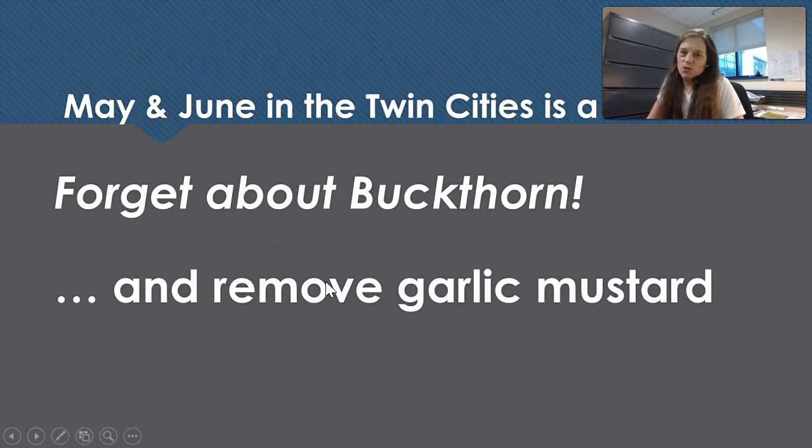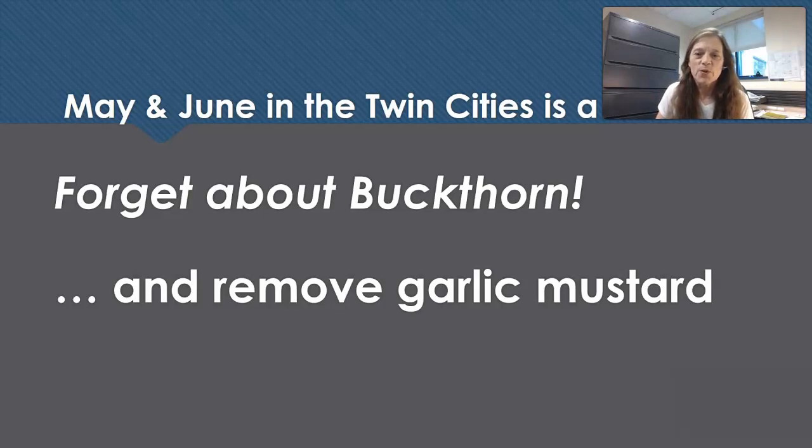Every single spring we get calls during garlic mustard season about buckthorn. In May and June in the Twin Cities, it's time to forget about buckthorn and remove the garlic mustard. We do have a buckthorn workshop multiple times per year — two in the fall and one in March. At least in Minnetonka, both plants are usually growing in the same habitat.